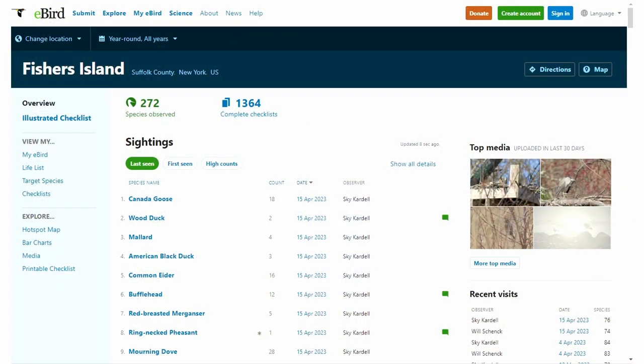Happily now, we don't have to taxidermy everything to keep track of it. What we use now is eBird, which is really the premier way to keep track of all the species of birds in any area. All these dedicated birders enter the sites all the time, and we've entered all our records from Fisher's Island on there as well. We have 272 species that visit the island, though usually in a regular year we only record about 180.